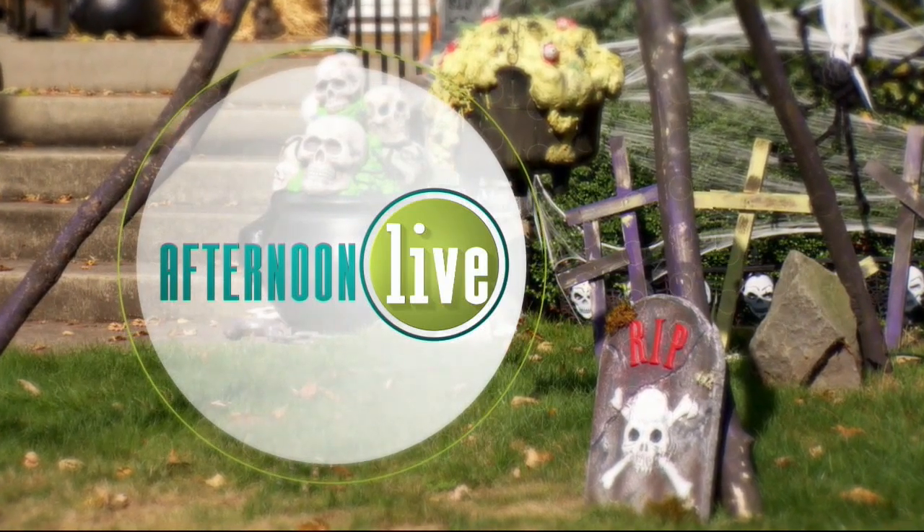Thanks for watching Afternoon Live. Unfortunately, trick-or-treating can come with some hazards, so here to share ways to keep your kids safe this Halloween so you can worry less and enjoy the holiday, we welcome back registered nurse and sleep coach Alexandra Klinovich. Great to see you. Thanks for having me again. Happy Halloween. We're counting down and we got to stay safe while we have fun. Yes, and we also want to have fun while staying safe.